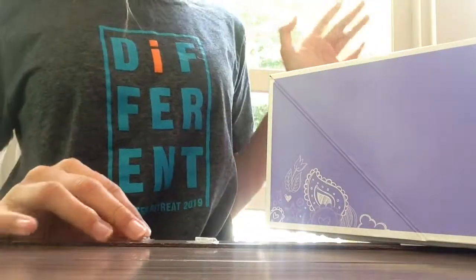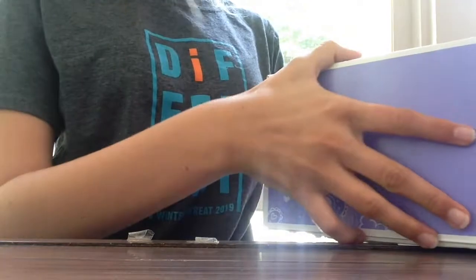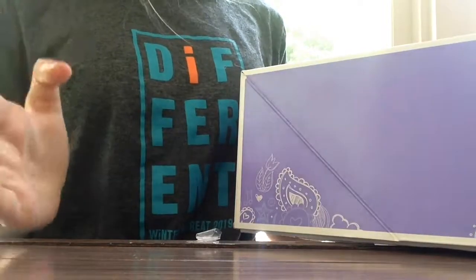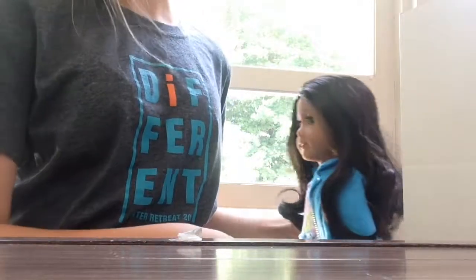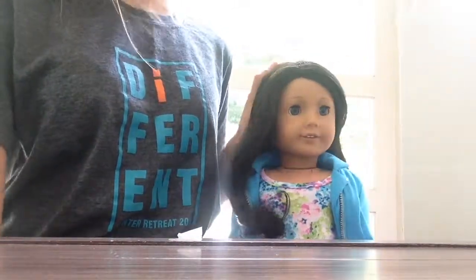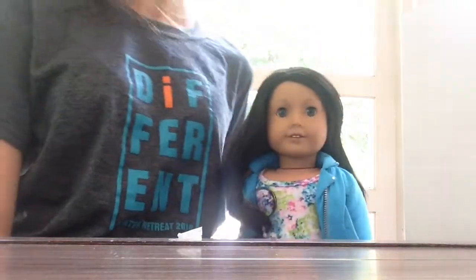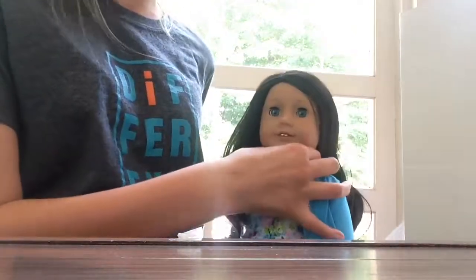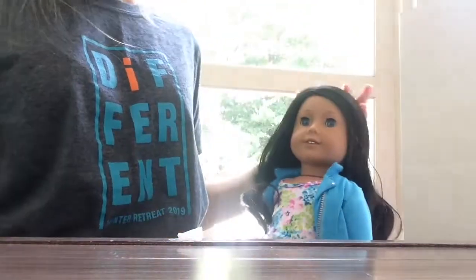Lastly, I did get a doll. You can tell by her box that she's a Truly Me. I wasn't going to get a doll, but at the end I caved in and got one. I got number 49 — I always knew I'd get her eventually, just not this soon. I love the combination of her hair and eyes and skin all together. She doesn't have the new eyes, which is wonderful. I was kind of worried going to the Benefit Sale that I'd get a doll who didn't have good eyes, but I looked very carefully and she doesn't. Her eyes are perfectly straight.